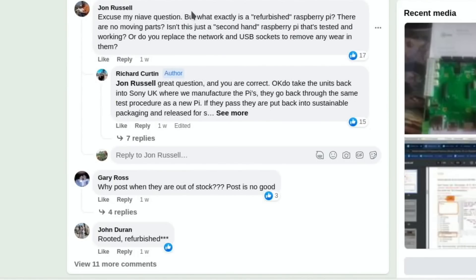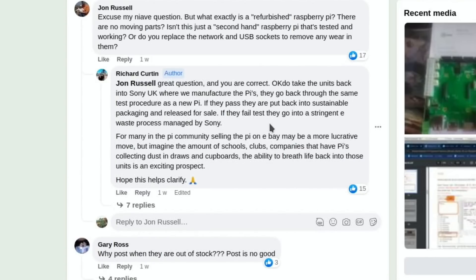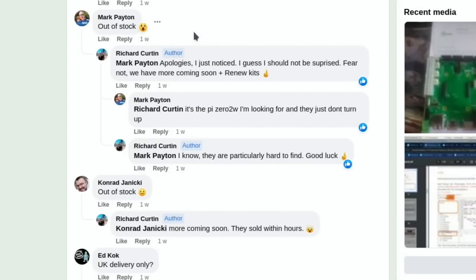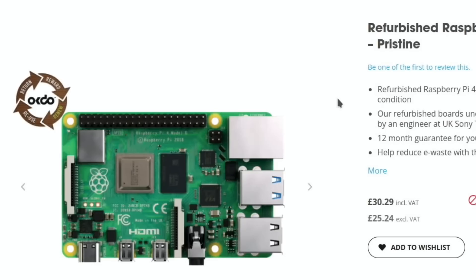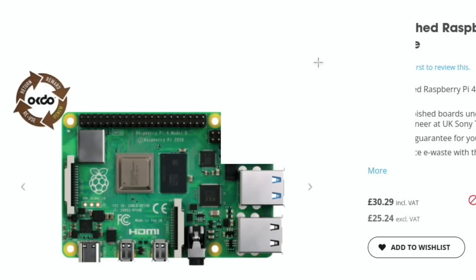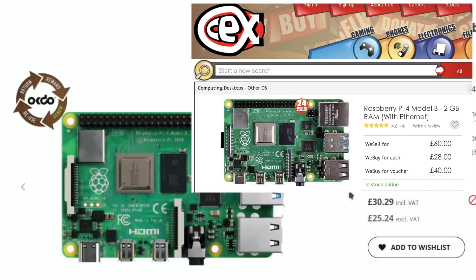John Russell asks what 'refurbished' means - great question. They do take units back into Sony UK where the Pis are manufactured. They go back through the same test procedure as a new Pi; if they pass they're put into sustainable packaging and released for sale, and if they fail they go into a stringent e-waste process managed by Sony. There's also a 2GB link - again out of stock, but at £30.29 that's considerably cheaper than CEX which is about £50-£60 for a Pi 4 2GB.